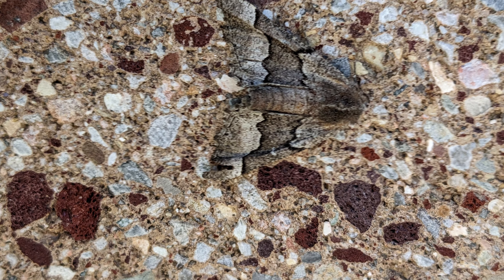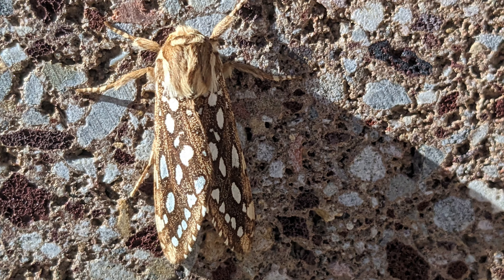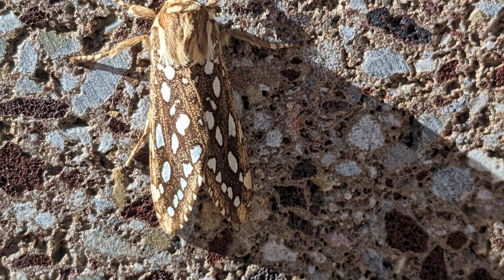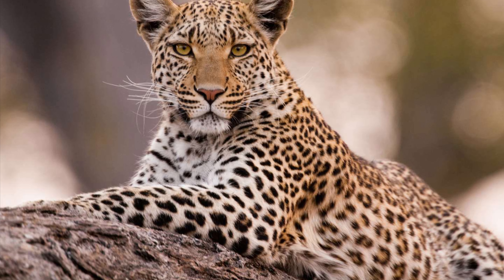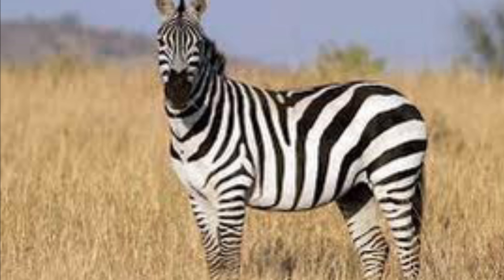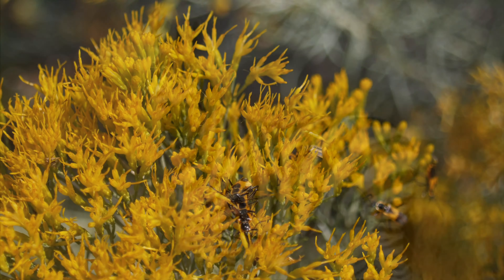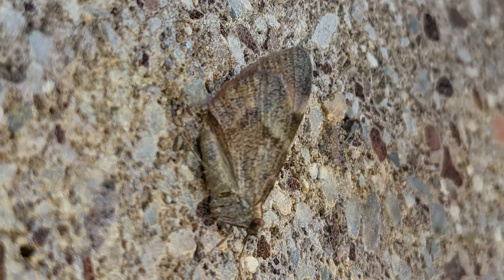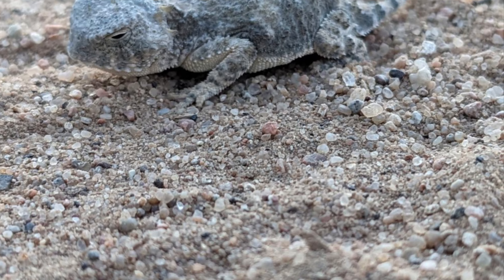Disruptive coloration uses broad strokes and contrasting lines to break up the outline of an animal. Things like leopards and even zebras use this. You may wonder how that works on a zebra since they're black and white — but consider that their main predator, the lion, is colorblind. See how many of these animals in the next series of pictures you can find using all the types of camouflage.